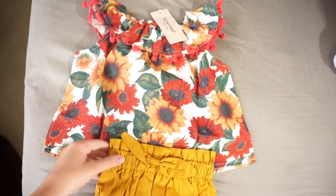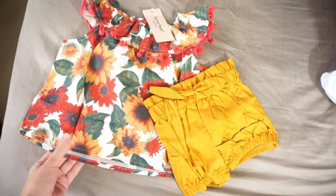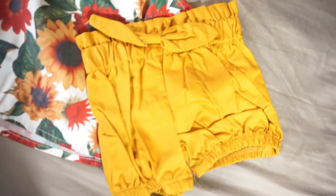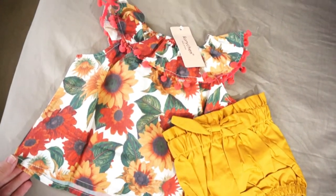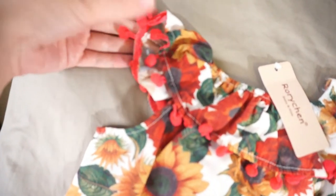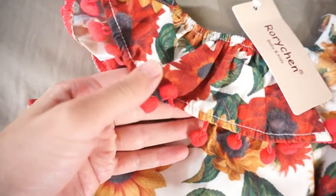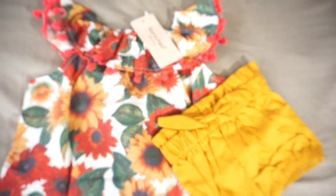I got this other outfit, which is kind of meant to be off the shoulder but doesn't really go off the shoulder. It is this orange sunflower top, and it comes with some orange scrunched shorts. The top has little dangly balls hanging off of it — kind of like little cotton balls. It's so cute, and I love sunflowers for fall. I love the pattern of this top and it's just adorable.